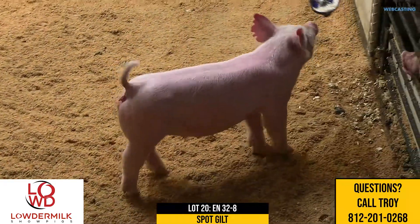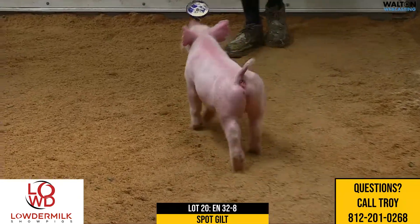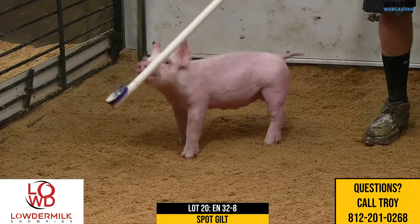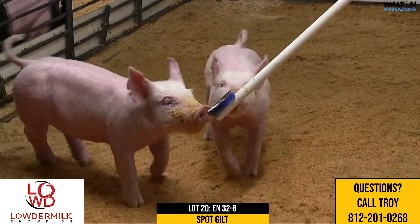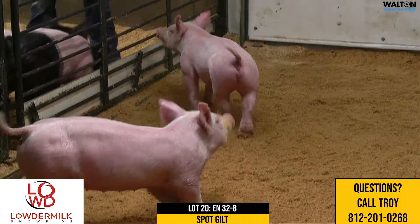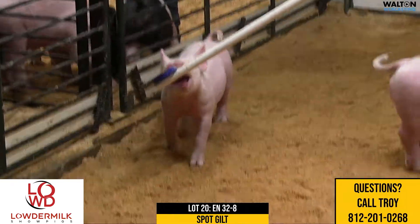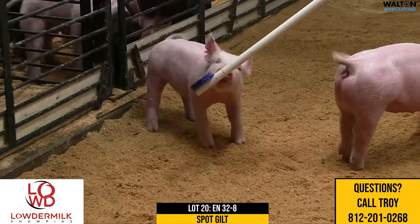I really like this 32-8 gilt. This one here just screams balance, design, height to shoulder. She's good looking, she's heavy boned. And when you get past the fact that this one here is essentially solid white, I think this one's pretty good. She's got good bone and really one that just balances and looks like she's going to be an incredibly good feeding one.